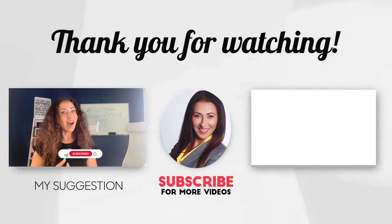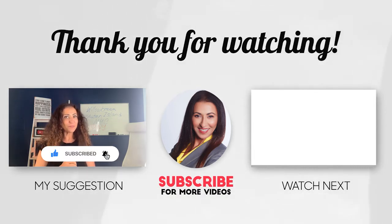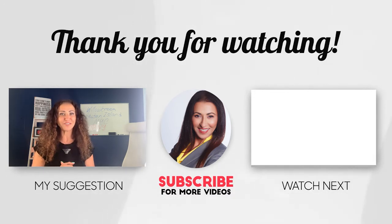I invite you to explore our beautiful Staten Island with me on this channel. Like, subscribe, and click on that notification bell for more everything Staten Island. I'll see you in the next video.